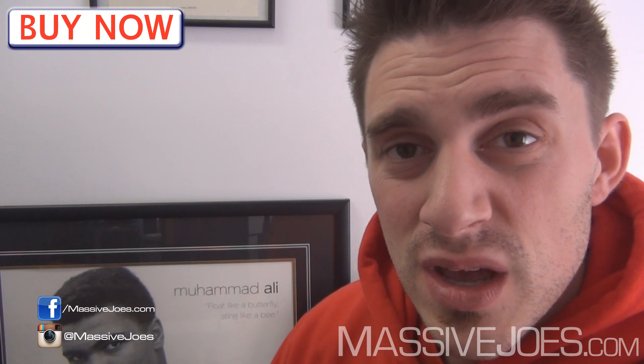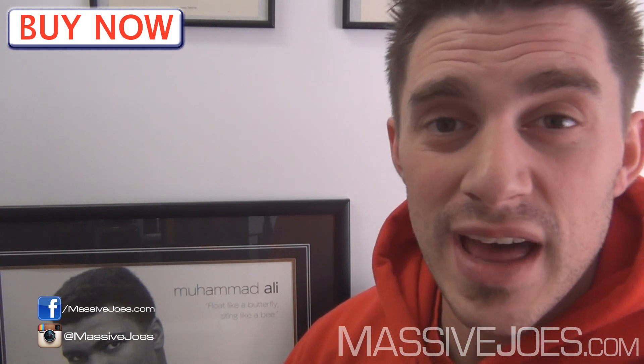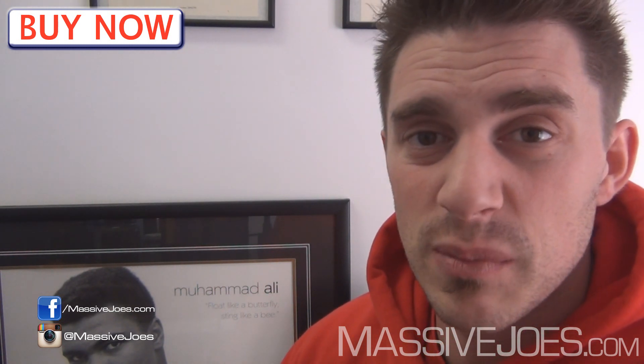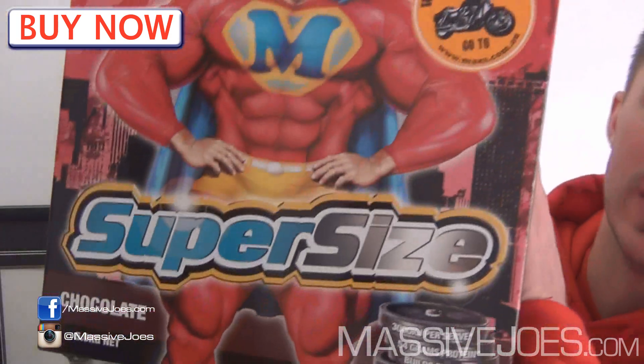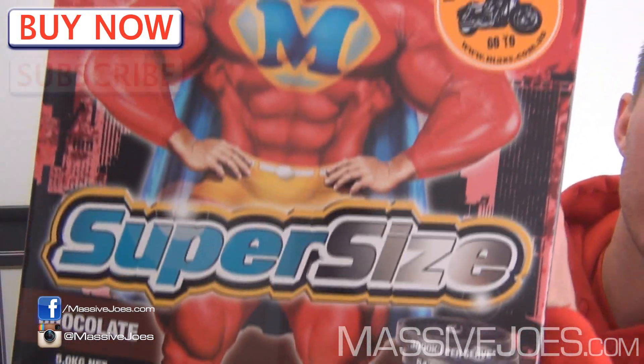That pretty much covers Max's Super Size. One more thing — this is possibly the best value for money gainer protein powder we have seen thus far. It's right here — the Max's Super Size. Get on it if you want to make super-size gains.